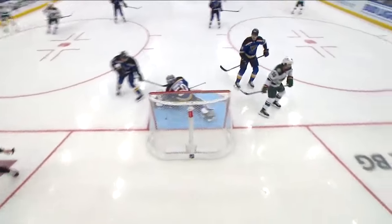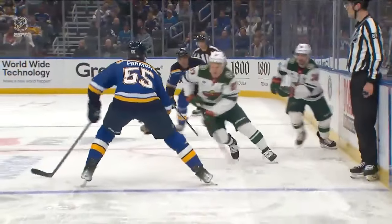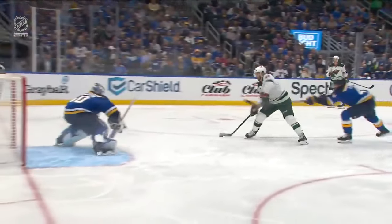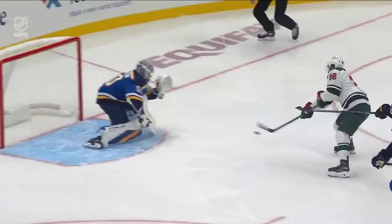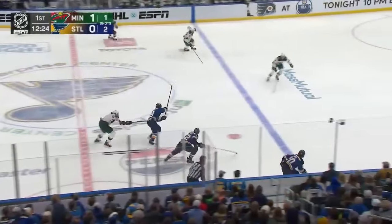Kaprizov uses his speed, cuts across, and a beautiful feed off his backhand to Ryan Hartman who sneaks behind. If you're the St. Louis Blues, you just have to be more aware. Nick Leddy — that's the second time he's let somebody get outside of him. I think it was Hartman the first time. Leddy's a great skater but he's giving up open ice.